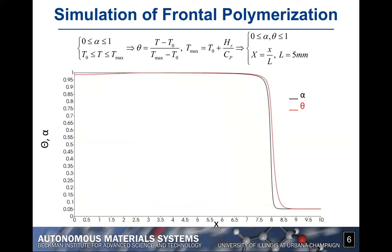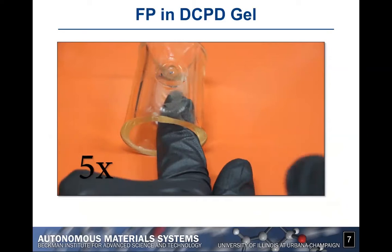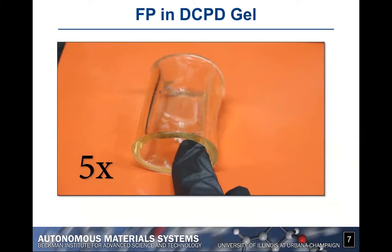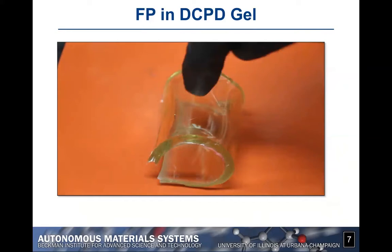This method also works for a gel — a partially polymerized polymer at about 20% cure. You can see that after we introduce a small amount of heat with a soldering iron, the front propagates and polymerizes the part, and it becomes fully solidified. This is also very advantageous when we want to give the part a certain shape at the onset.